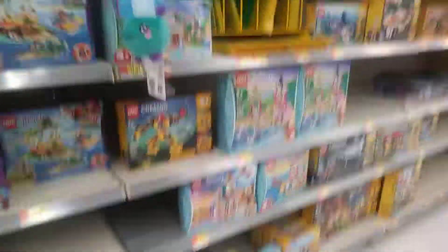Some creator sets. I just wanted to make this a short little video showing stuff at Walmart Lego. I know I used to do these — don't really do them anymore, but I did one.